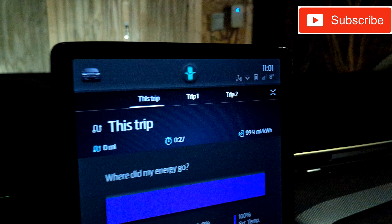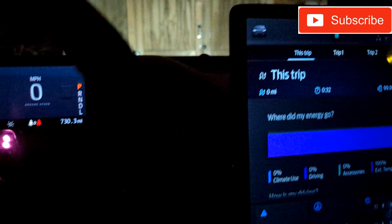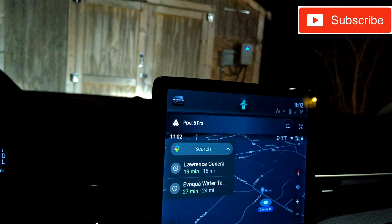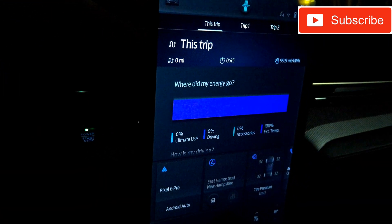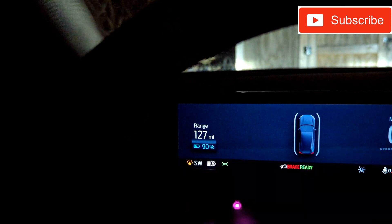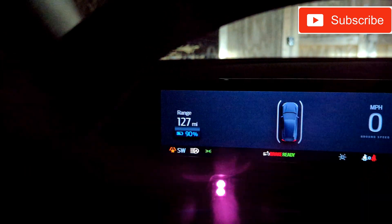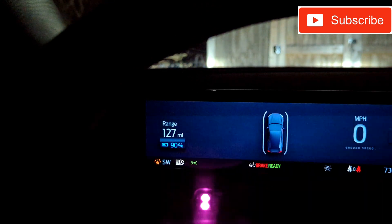Getting into the cabin — it's 11:01, still reading 8 degrees outside. According to Google it's approximately 2, and with wind chill it's feeling like much less than that. You can see it maintained itself at 90% state of charge, and now the range estimate has climbed back up to 127 miles.